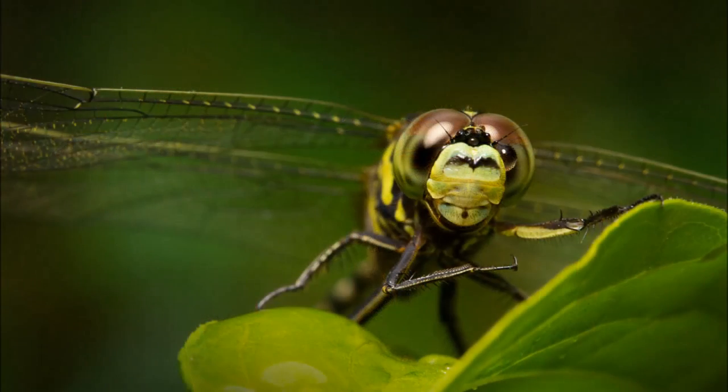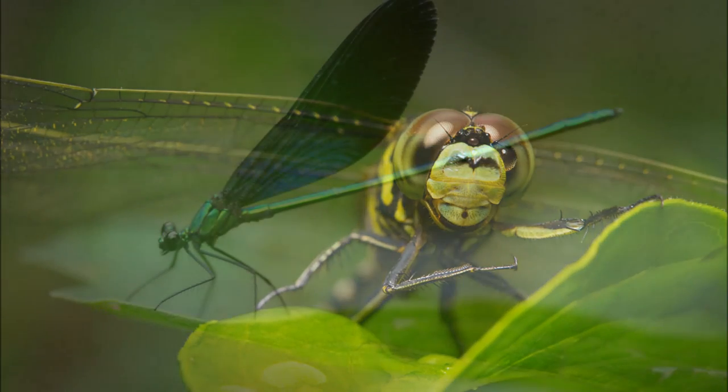When the nymph is ready to metamorphose into an adult, it climbs onto the surface and the exposure to the air causes the nymph to begin breathing. The skin splits at a weak spot behind its head, and the adult dragonfly climbs out from the old skin and then flies away.